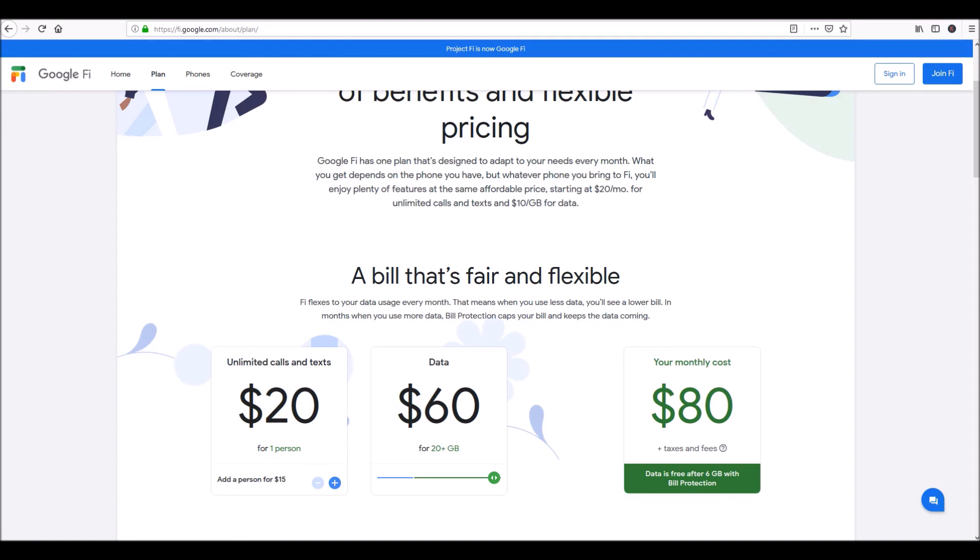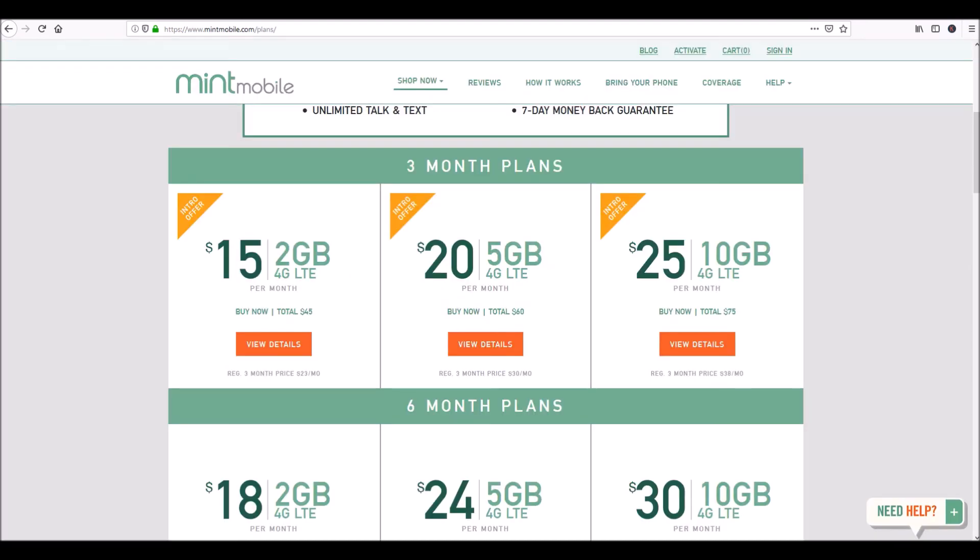Thank you for watching. When it comes to pricing, Mint Mobile gives you the better bang for your buck. When it comes to coverage and data usage, Google Fi is the better option — you do have to pay for it, but nothing is free. This is Noah with Save Green — have a fantastic day and a fantastic weekend. Take care.